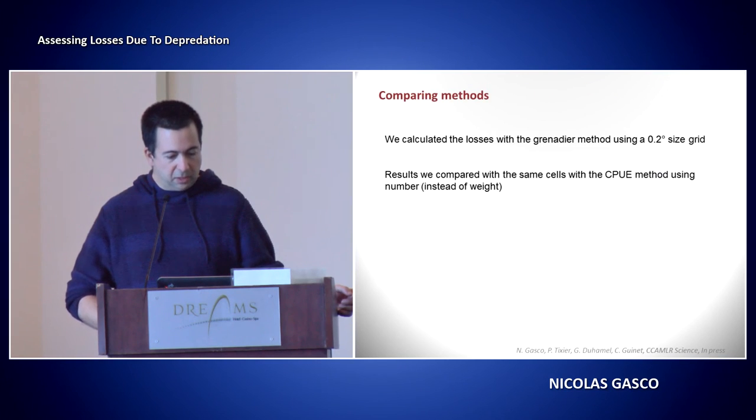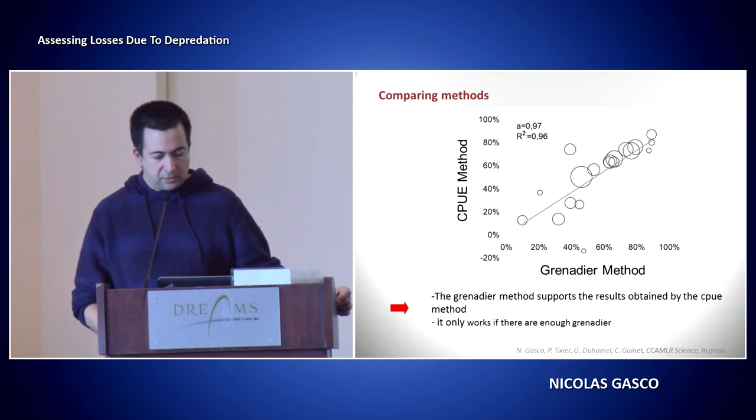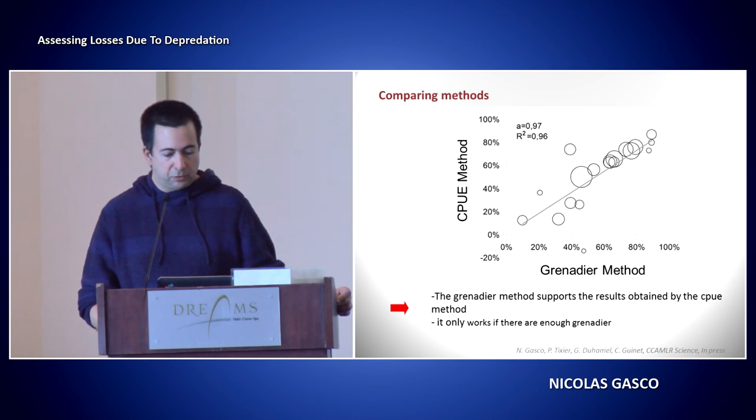We did this calculation using the grenadier method on a 0.2 degrees grid basis, and compared the same exact grid cells with the CPUE method. What we obtain is a pretty good relation between the two — the x-axis is the grenadier method and the y-axis is the CPUE method. It's almost a one-to-one relation, with an R-squared of 0.96. This method really supports the results we obtained with the CPUE method. It works only if you have enough grenadier, so I'm not saying it's a better method, but it does support the previous one.